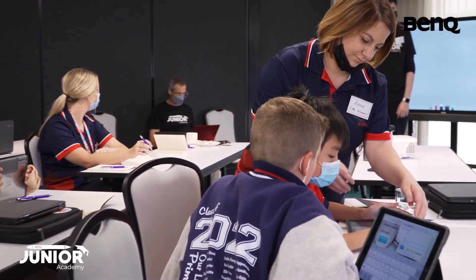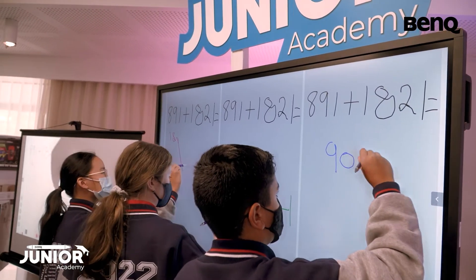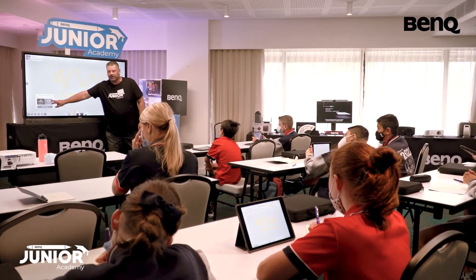The Junior Academy is a global initiative where we're looking to cultivate the classroom leaders, both from the perspective of the teacher and from the perspective of the student, so they can enable a different outcome in the classroom. We want to develop the students — they are our future.